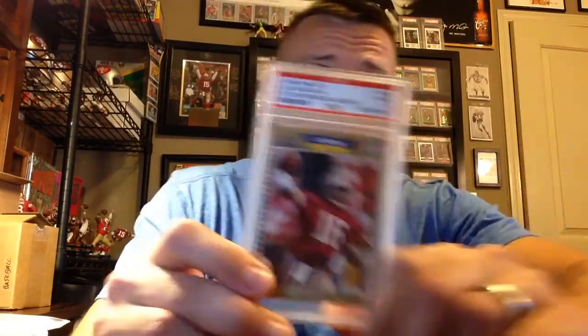Hey guys, 49ers Corner coming at you with the weekly mail day — got some good pickups. Watching some Olympics on the tube, good times, getting them golds. Tomorrow will be day 52 of my 50 business day group submit PSA submission, so let's hope we see that one soon. The special this month is $8 a card — nobody's ever going to submit at that price. That's ridiculous, two months in a row I can't submit cards. I'm not paying that kind of money per card.